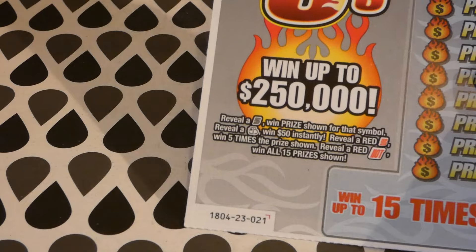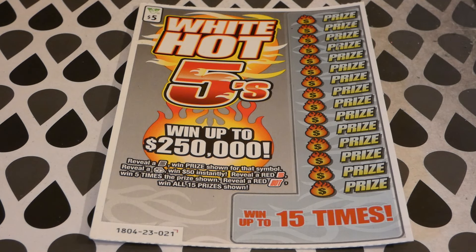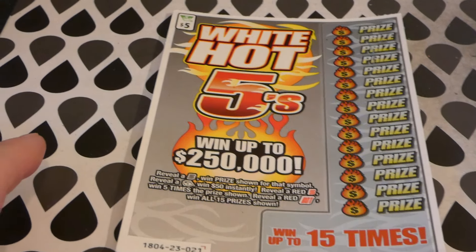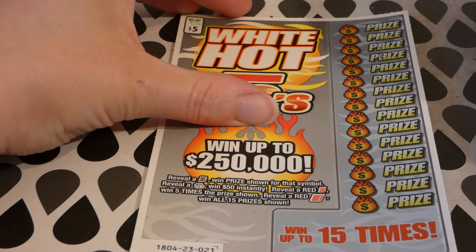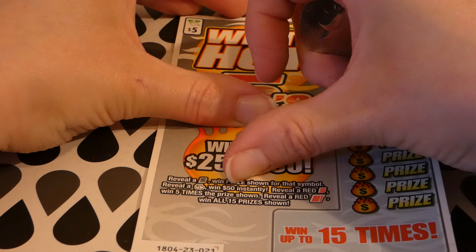Now we have ticket 21 of the White Hot Fives — this is the newer ticket. The White Hot Fives is a $5 Virginia Lottery ticket started on August 6, 2019. Odds of any prize: one in 4.39. All the top prizes are left — 404 $250,000 top prizes, and six of six $10,000 second place. You reveal a black five to win the prize shown; a sack of cash wins $50.